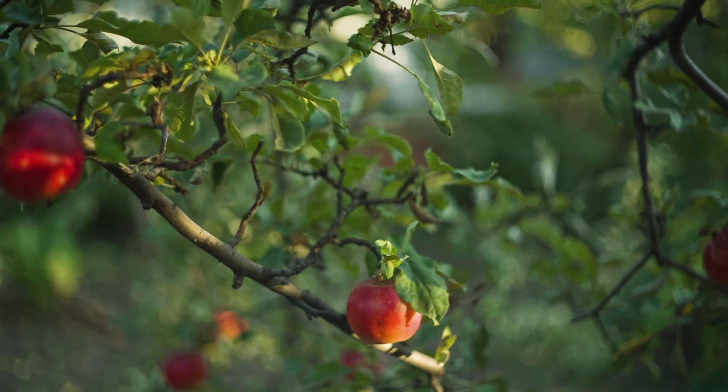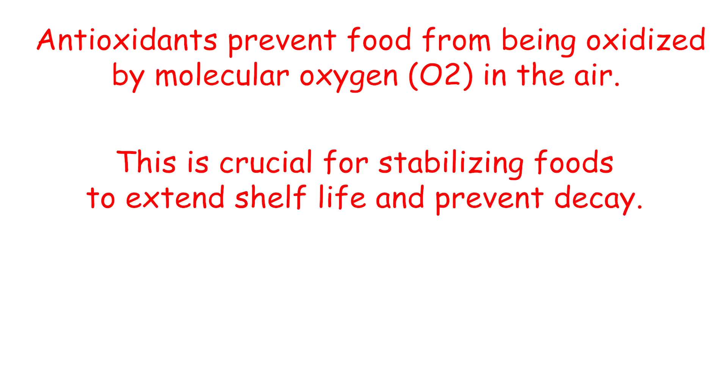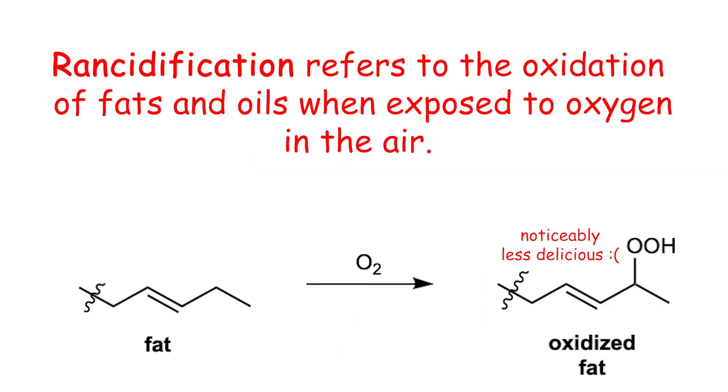Whereas antimicrobial agents help to protect against biology, antioxidants and anti-browning agents help to protect against chemistry. Keep in mind that we said all food is naturally chemical — this means that in the time between when food is harvested and when it's consumed, there are a lot of unfavorable reactions that can occur. Antioxidants and anti-browning agents are added to food to stabilize its natural chemicals and ensure that food stays as tasty for as long as possible. Generally speaking, antioxidants prevent unfavorable oxidation of foods by oxygen in the air, which is crucial for extending shelf life and impeding decay, especially in foods with a high fat — aka lipid — content such as cheeses, meats, and potato chips. When the fats in food are oxidized into noticeably less delicious versions of themselves, this is referred to as becoming rancid.